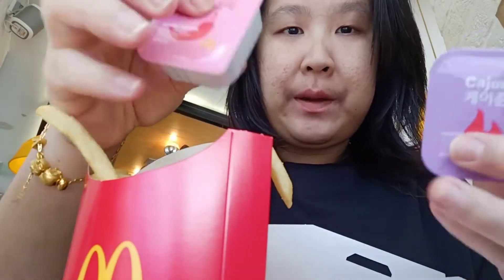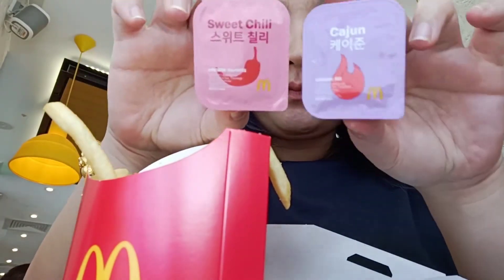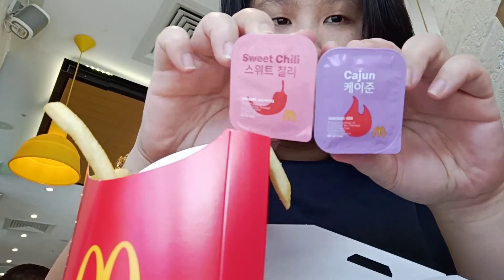The special thing about the BTS meal is you get these two free sauces — the cajun sauce and the sweet chili sauce. This is the only difference between the BTS meal and a regular 10-pack McNugget meal.